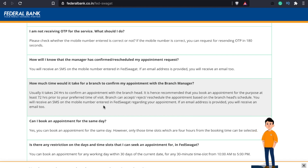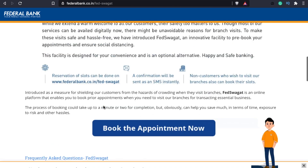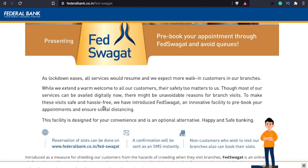For this, we will have to get an appointment with a branch manager. If you have 4 branch managers, you will have to get 4 appointments. For this, you will have to get a minimum of 30 minutes. That is the booking duration. If you don't have a bank account, you will still be able to get your appointment. Now, we will go to the FedSWAG portal to do the booking.